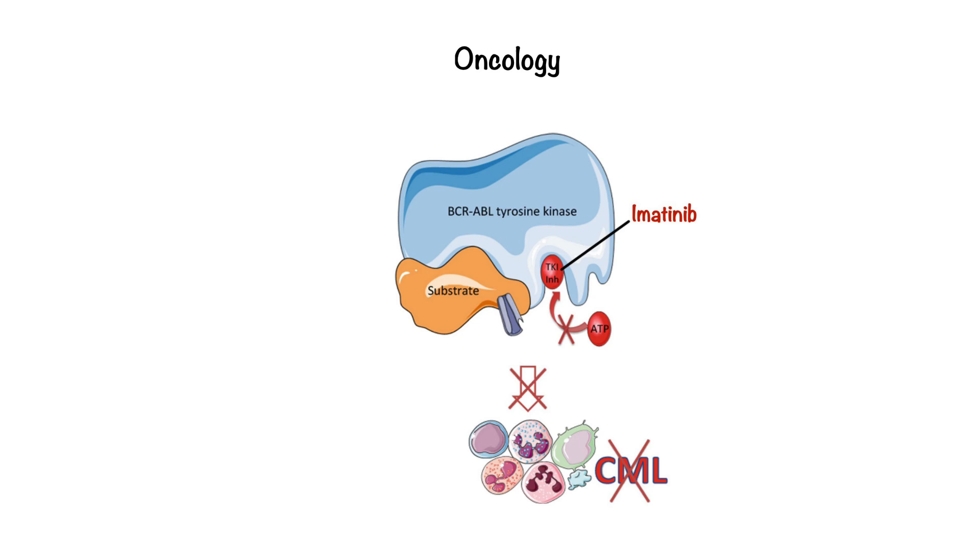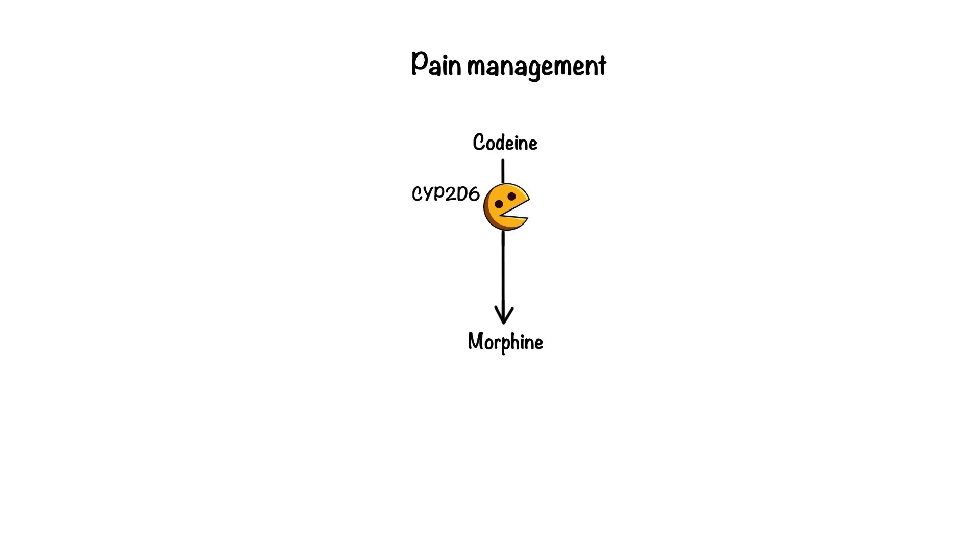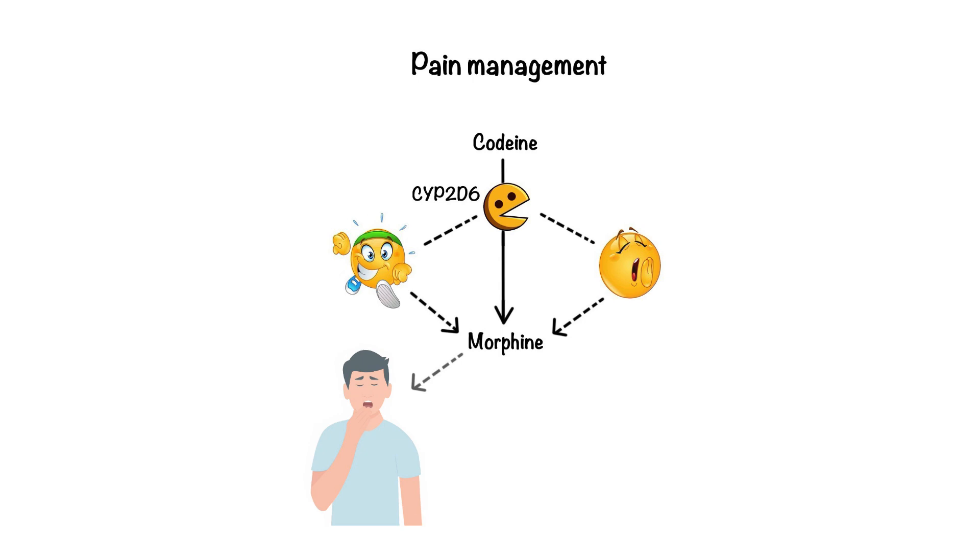By identifying this genetic abnormality through genetic testing, doctors can precisely prescribe imatinib, increasing the likelihood of successful treatment while minimizing harm to healthy cells. But pharmacogenomics isn't limited to cancer. Let's talk about pain management. One classic example involves the drug codeine, a common painkiller. The CYP2D6 enzyme converts codeine into its active form, morphine. People with a certain variation in the CYP2D6 gene may convert codeine too quickly or too slowly. Fast metabolizers may experience side effects like excessive drowsiness, while slow metabolizers may not get any pain relief at all. Knowing a patient's CYP2D6 status can help doctors choose a more effective and safer alternative.